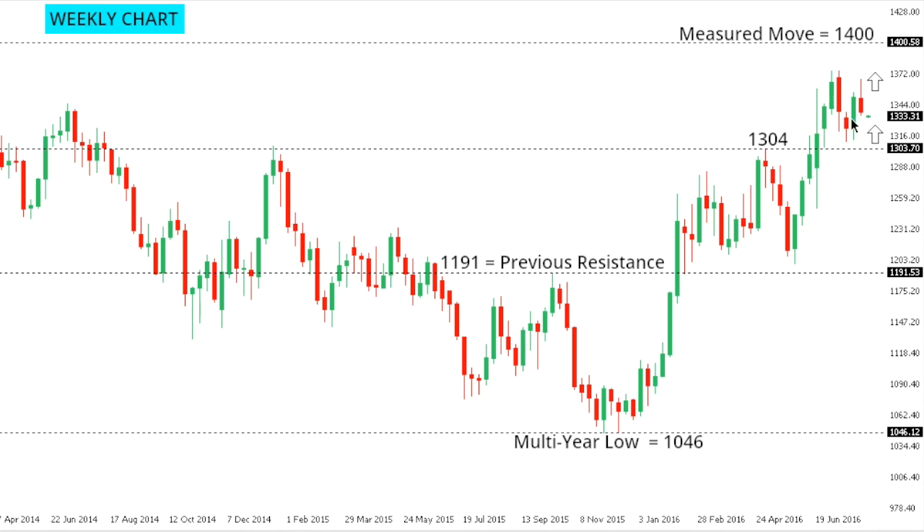Gold: Gold has been pulling back in recent trade, but ultimately the market has been very well supported into 1300 and is highly constructive since basing out earlier in 2015. At this point, the market should look to put in a higher low above 1300 and target the next major upside extension beyond the 2016 high around 1375 and through 1400 further up. Only a close back below 1300 would compromise or delay the bullish outlook.